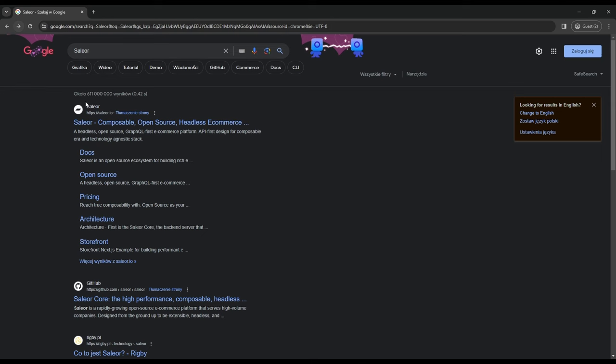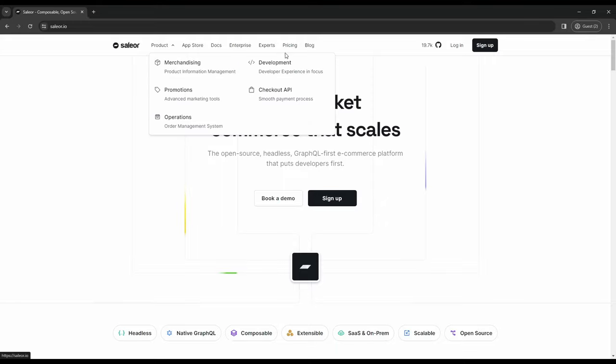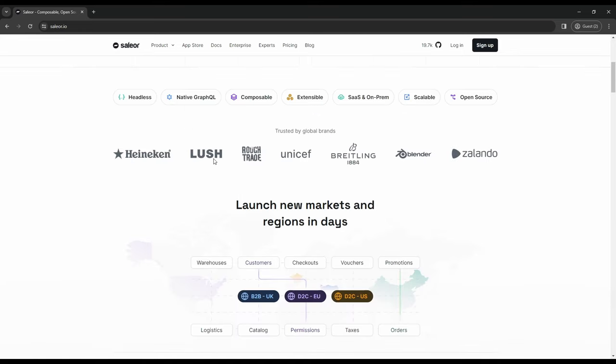First on my list is Saleor, which is an open source e-commerce platform built on Django and GraphQL. So let's check it out. This is the landing page of Saleor. I think their website actually looks pretty good and apparently they work with some global brands like UNICEF, which is super awesome. I love UNICEF.